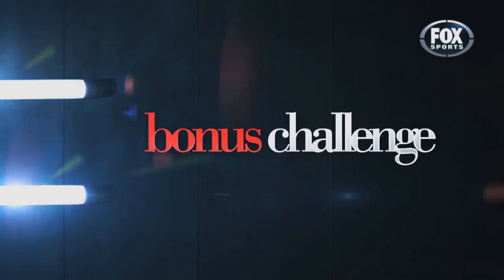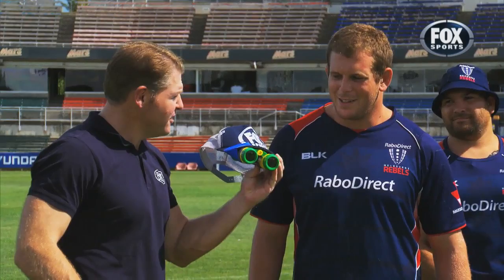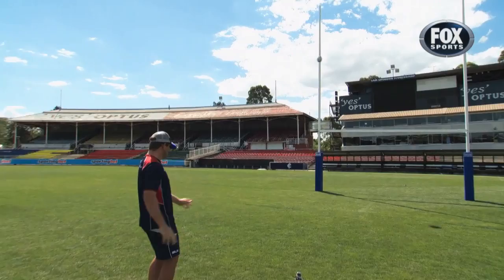Bonus points are up for grabs if you choose to take on a mystery challenge. Toby, nine points — not real flash. I think you'll take me up on my bonus round offer. Bonus round, yep. Ten points. Drop kick. If you miss it, you lose ten points. I've got to give it a crack. Only catch is... I've strapped binoculars to a hat to make it harder. Alright, there you go mate. Best of luck. Cheers.